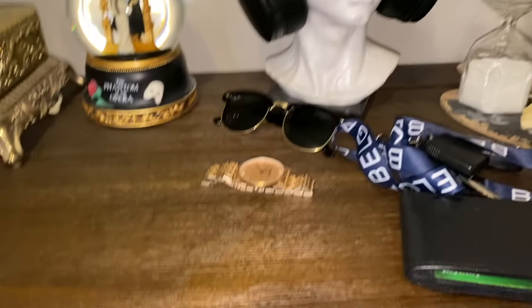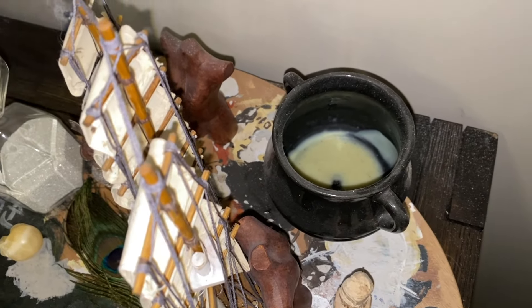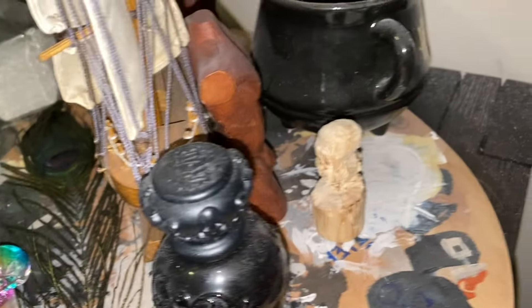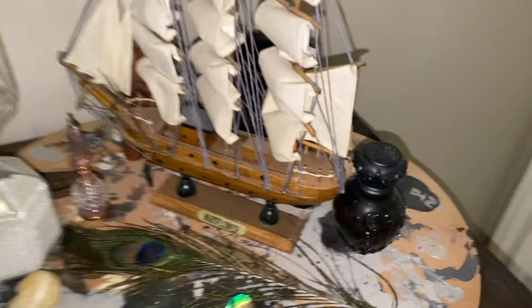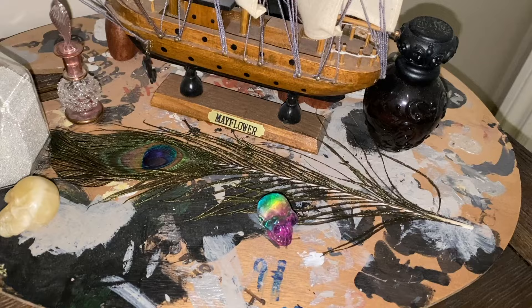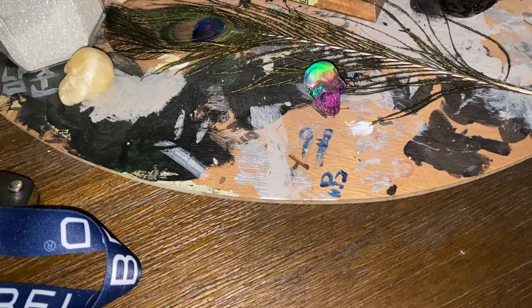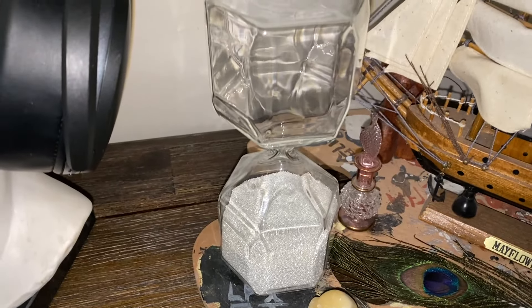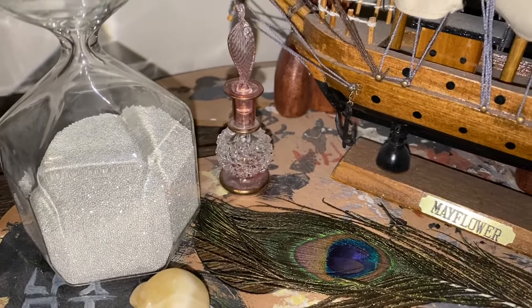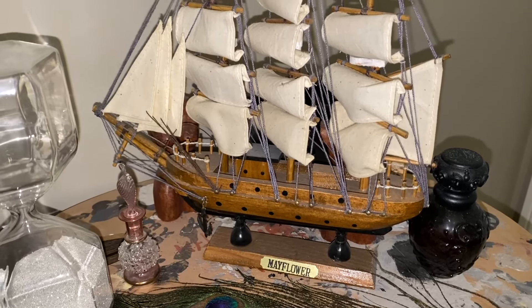These things are my fiancé's because this is where he gets ready — his clothes are in the closet. We've got a candle that's almost done, and these statues. He made a skull out of some wood one day and gave it to me because I love skulls. There are some other statues back there that he brought back from a trip, all on this paint palette — I think it all looks really cool together. More skulls, and this hourglass and this little glass thing — just a bunch of trinkets.